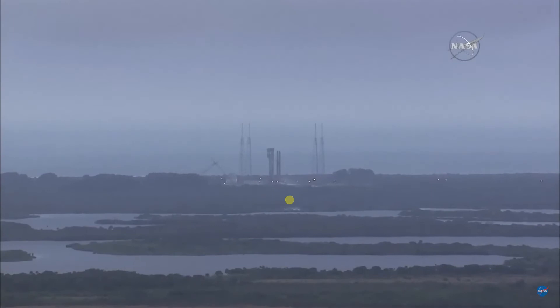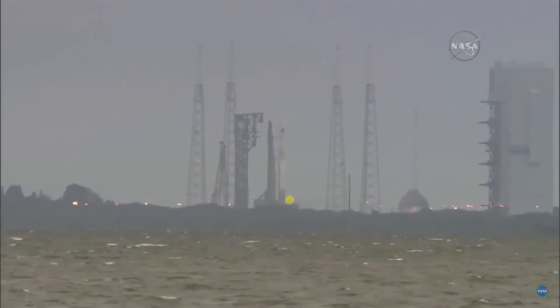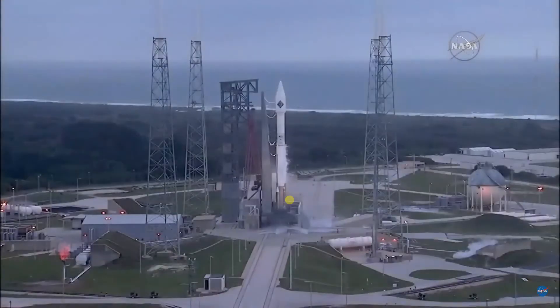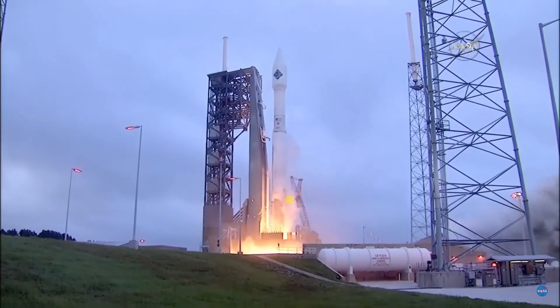20. T-minus 15 seconds. T-minus 10, 9, 8, 7, 6, 5, 4, 3, 2, 1. Liftoff.